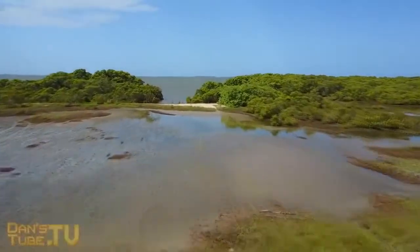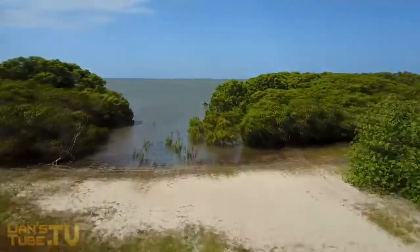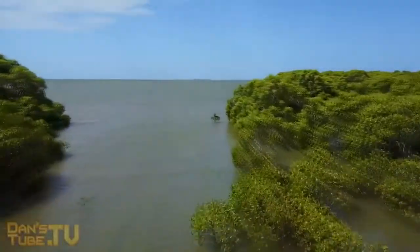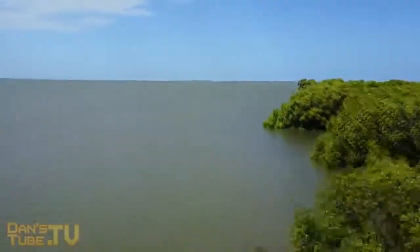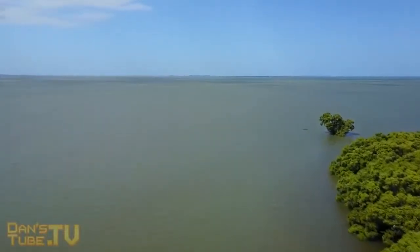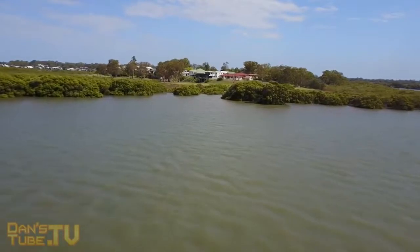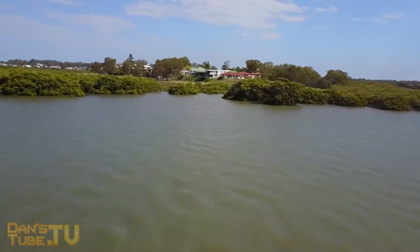Until you actually see the camera on the Mavic Pro you'll have no idea how tiny and how amazing it is. The fact that it can produce crisp 4K footage from such a tiny lens is breathtaking. One thing to mention though is the ISO will only go up to 3200, so this camera does struggle in low light situations.